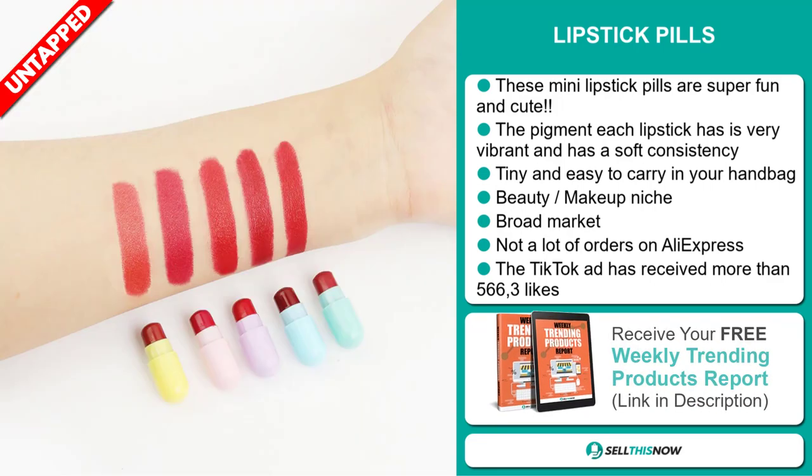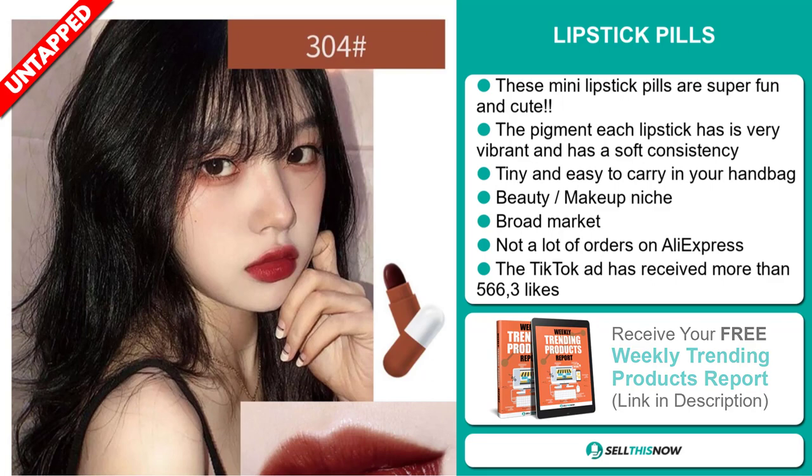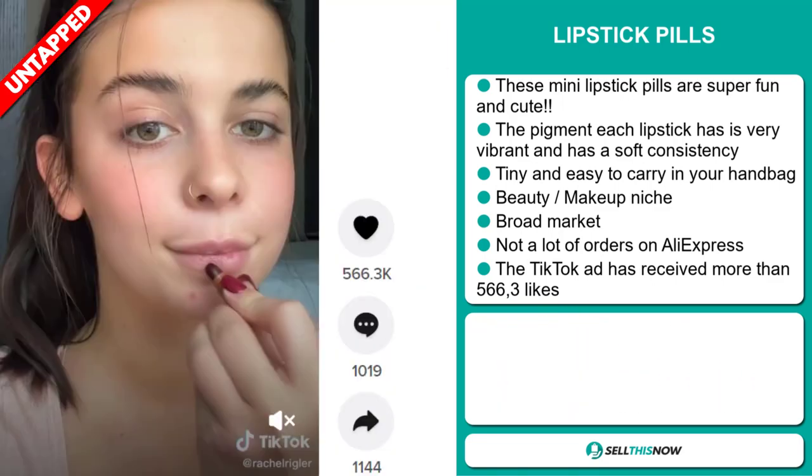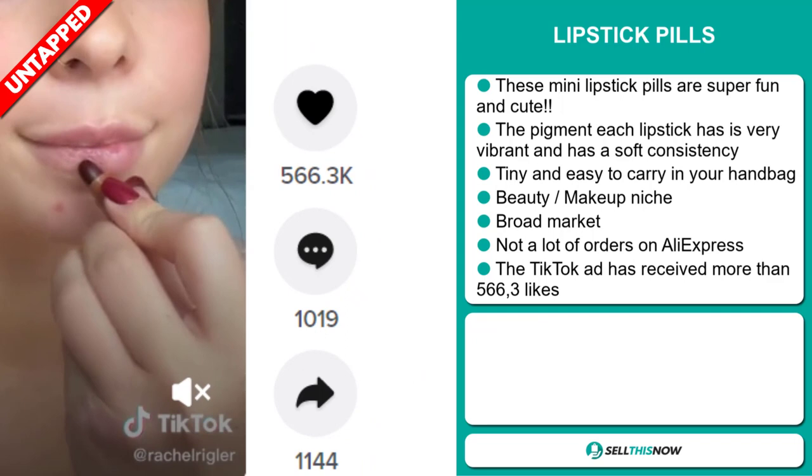So far there haven't been many orders on AliExpress, so you could definitely take advantage of this. The TikTok ad has received more than 5,663 likes.